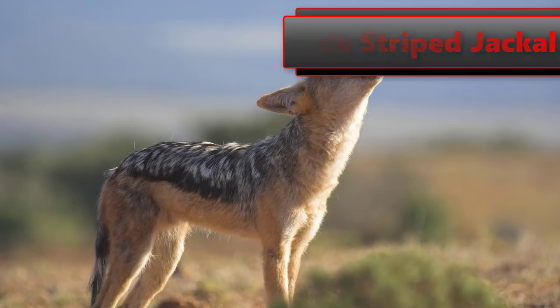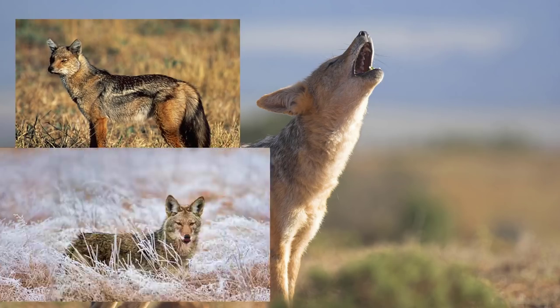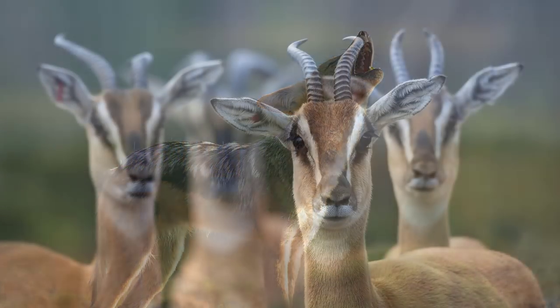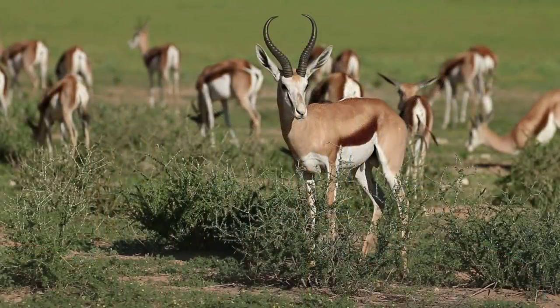Side stripe jackal — these little guys will be more akin to the fox that we find currently on Hirschfelden. They can reach up to roughly 14 kilograms, which is 31 pounds. They have a very distinct marking and are very pretty animals. I would say a small caliber is going to take this out — much the same as the fox.